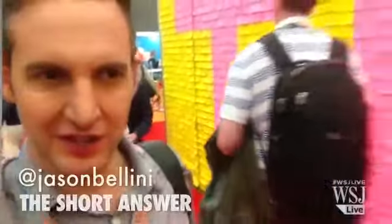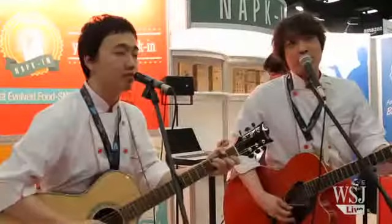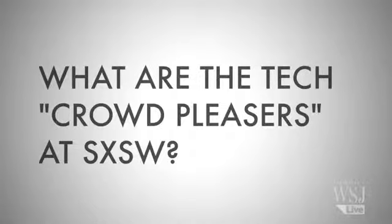Here on the tech show floor at South by Southwest, there are a lot of companies who've paid thousands and thousands of dollars to be here in order to get eyeballs on their latest products and services. I wanted to find out what are the big crowd pleasers here at South by Southwest this year.